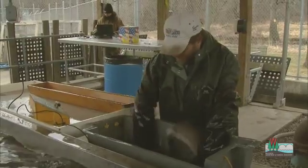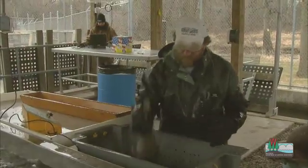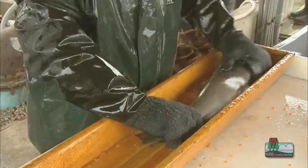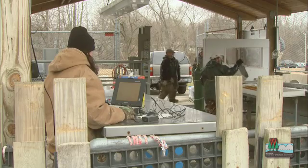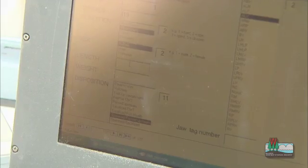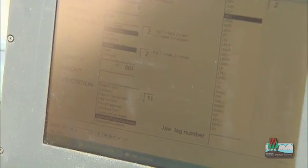It'll take just a couple of minutes for the fish to be knocked out, and then they'll start working them up. The data that we're collecting here — the length and weight data from these fish — will be used to compare to past fish that have come through. We can see trends, growth trends, in these two different streams of steelhead.